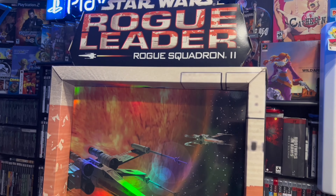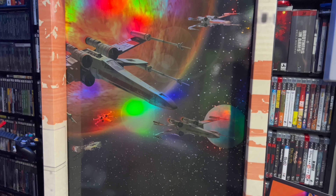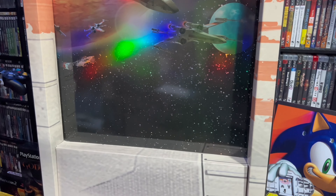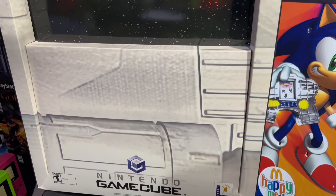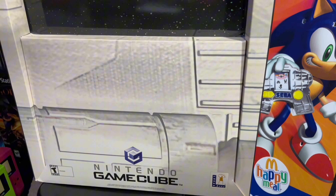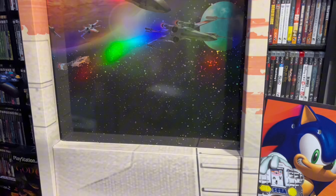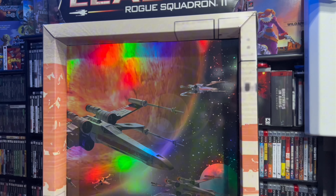But I've never seen Star Wars Rogue Leader Rogue Squadron 2. I've never seen one of these awesome store displays, and this one is pretty unique. So I will say that this is a double-sided, full cardboard store display. It looks like this right here is just kind of anchored on here. You have little plastic clips on the side, but it looks like on the top part there are some holes.